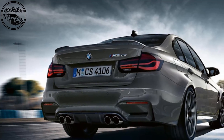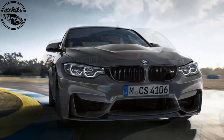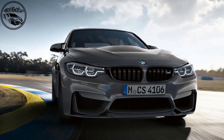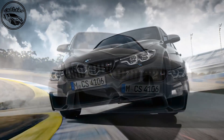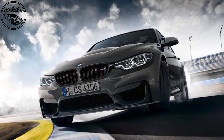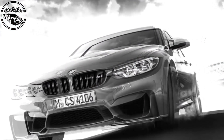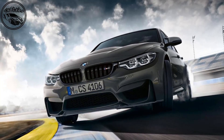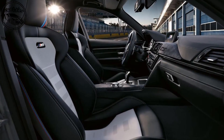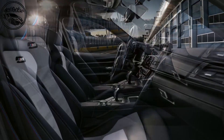Power for the M3CS comes from the same evolution of BMW M's twin-turbo 3.0-litre straight-six petrol engine unveiled in the M4CS. With 454 bhp at 6,250 rpm and 443 lb-ft of torque from 4,000 rpm to 5,380 rpm, the longitudinally-mounted unit develops 29 bhp and 37 lb-ft more than the motor used by the standard M3. It also packs 10 bhp and 37 lb-ft more than the earlier evolution of the engine developed for the M3 competition package.